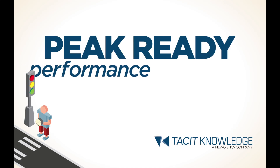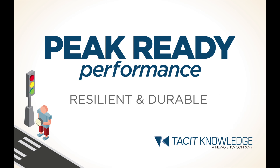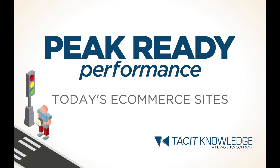Peak Ready Performance is a proprietary, in-depth approach tacit knowledge has developed for site performance analysis and remediation that results in resilient and durable e-commerce applications. This is accomplished by anticipating and circumventing common stability and performance problems found in today's e-commerce sites.